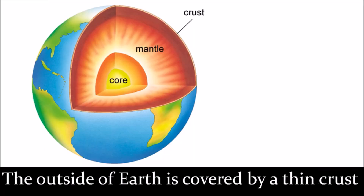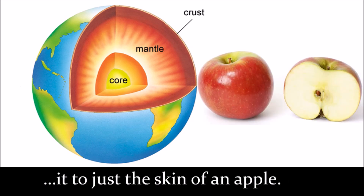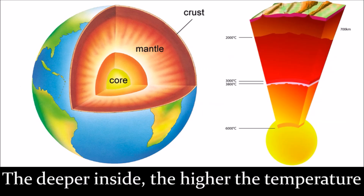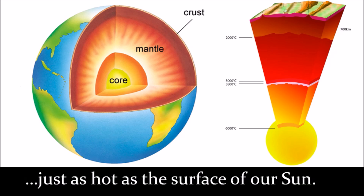The outside of Earth is covered by a thin crust. In fact, the crust is so thin you could compare it to just the skin of an apple. The deeper inside, the higher the temperatures. At the core, temperatures reach 6000 degrees centigrade — just as hot as the surface of our sun.